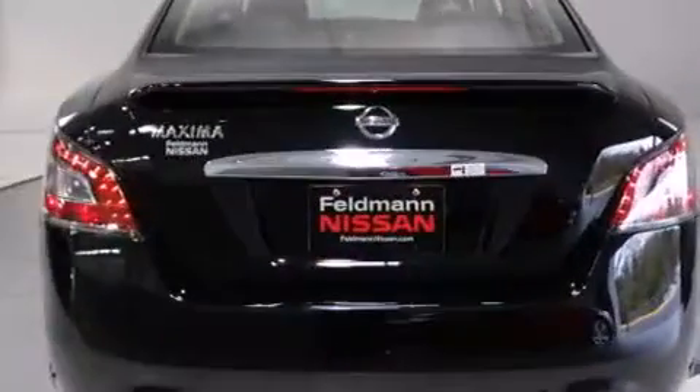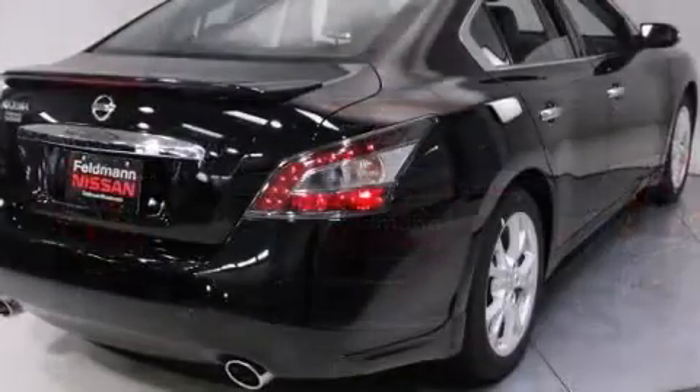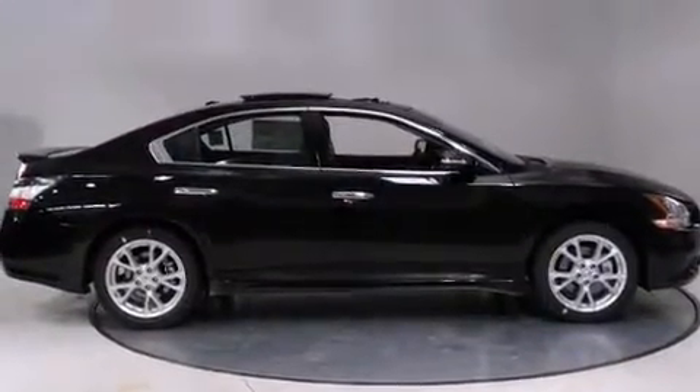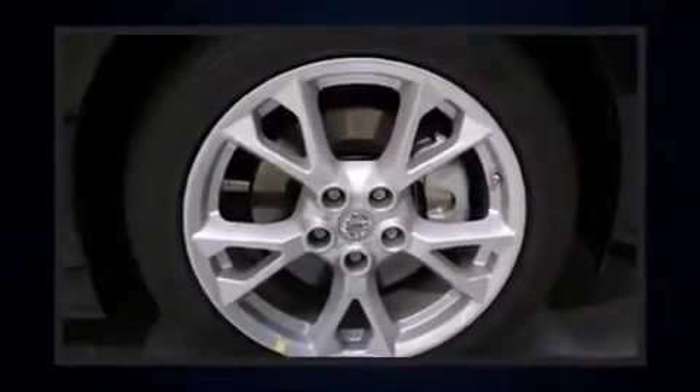Nissan prioritized comfort and style by including front and rear reading lights, one-touch window functionality, a trip computer, an automatic dimming rearview mirror, automatic dimming door mirrors, high-intensity discharge headlights, and leather upholstery.